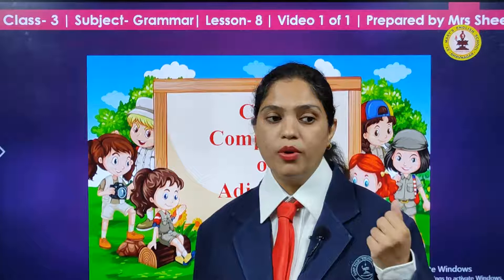Today we go a little further in our adjectives, and there is comparison of adjectives. The chapter is comparison of adjectives. Now I have got something to show you — what are these in my hand? They are spoons.